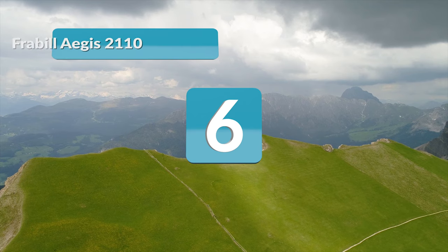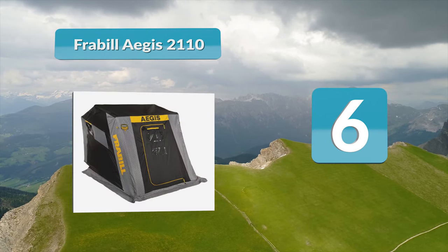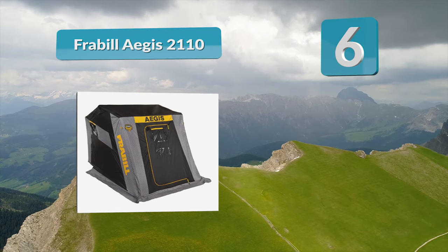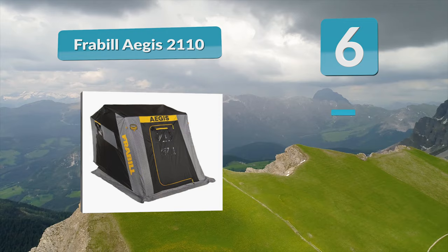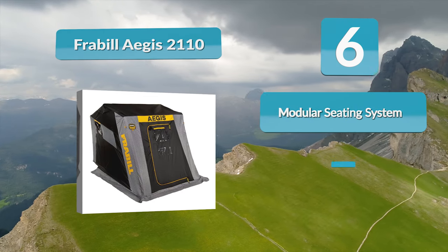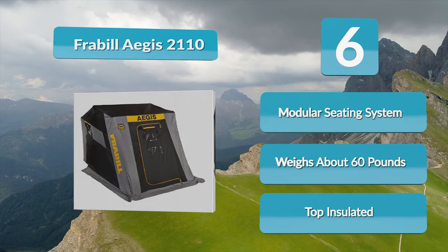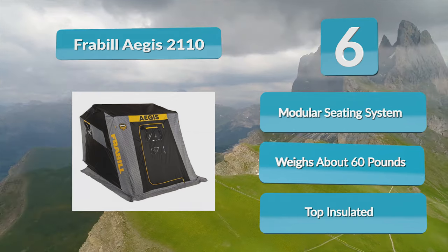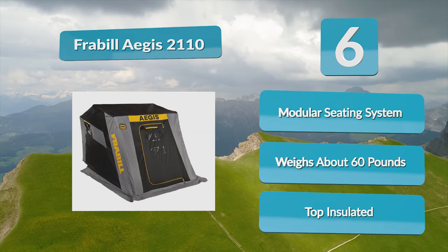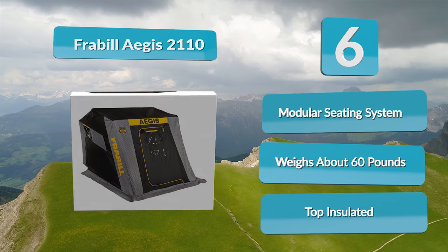Number 6: Fraubel Regis 2110. The Fraubel Regis 2110 includes the sloped front design found on most Fraubel ice shelters, so you can enjoy less wind drag and more comfort in your two-person shelter. Before choosing this shelter, you should explore the rest of the features. The Fraubel Regis 2110 has a simple design; however, the simple design also results in a quick and easy setup. The size of the shelter, when assembled, is more than adequate for two people.